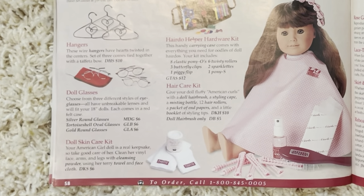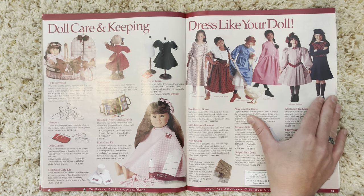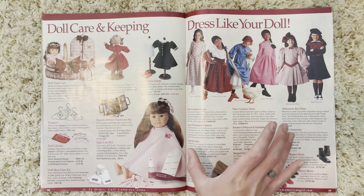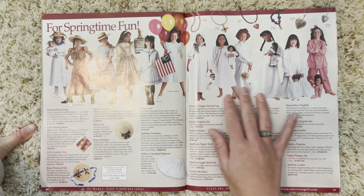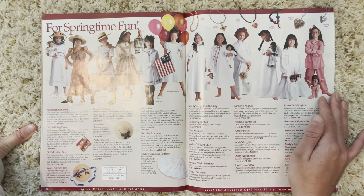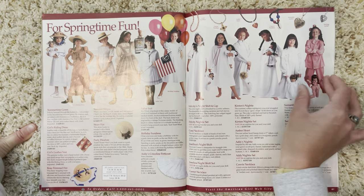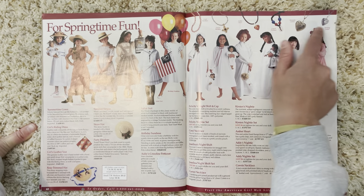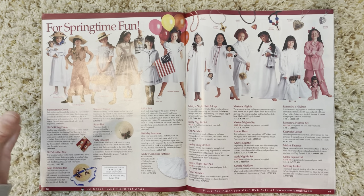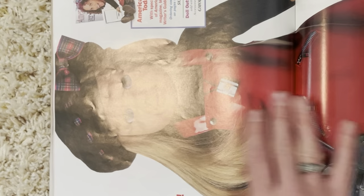Then we have the beautiful 'dress like your doll' page — so cute. I want these outfits for springtime fun. We have more dress-like-your-doll outfits and then all the pajamas. You could actually get the necklaces and accessories too.